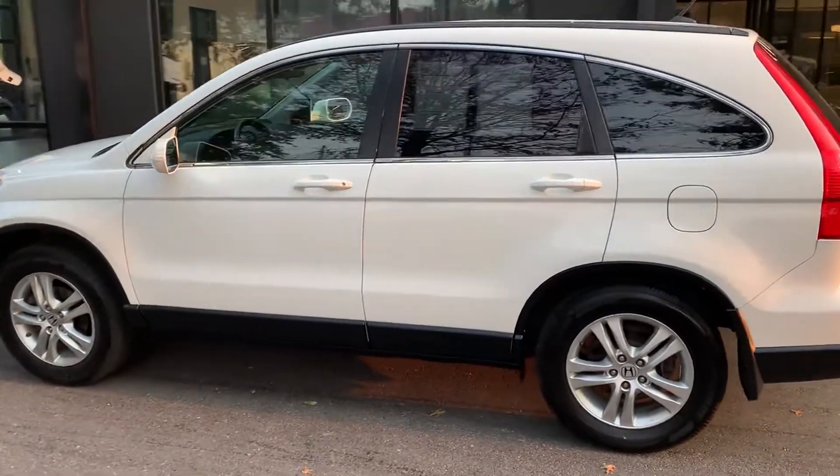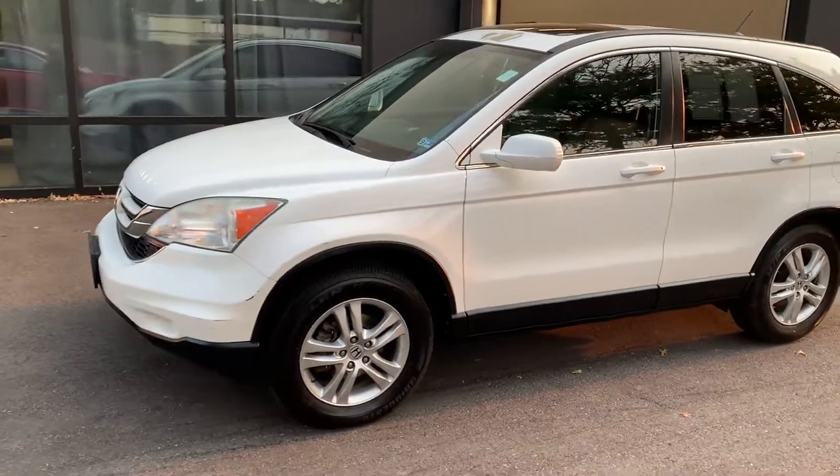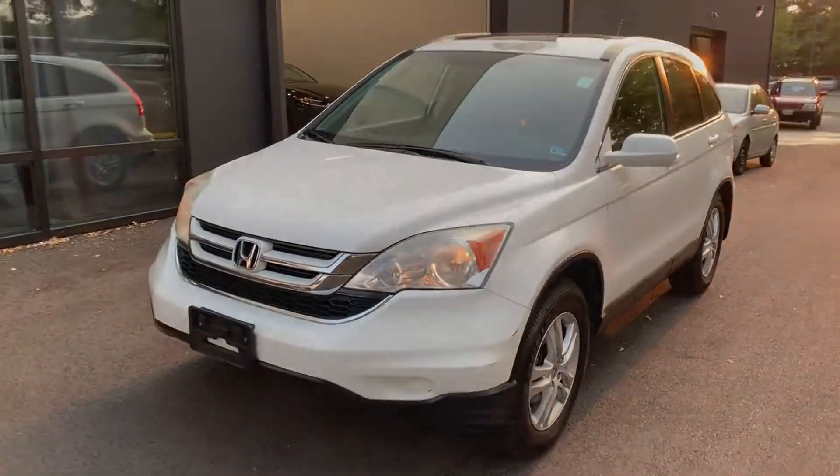Heated side view mirrors, leather seats, moonroof, tinted windows, power driver seat, and pass-through rear seat. Visit us to take home the car of your dreams.